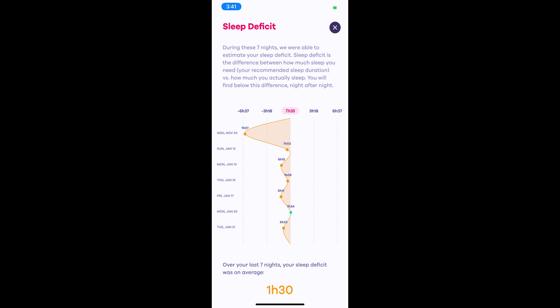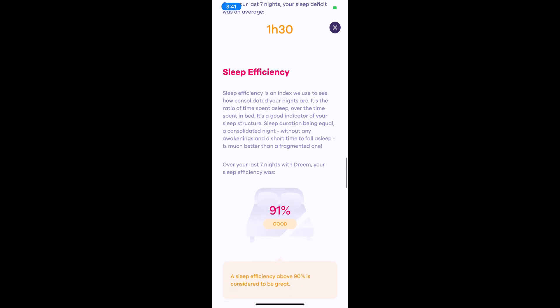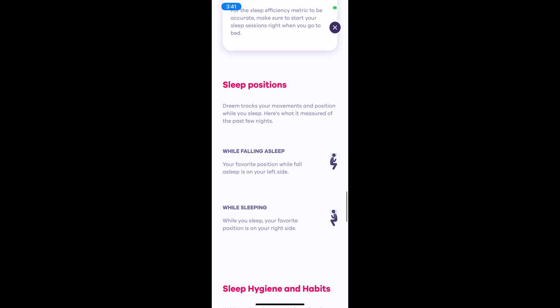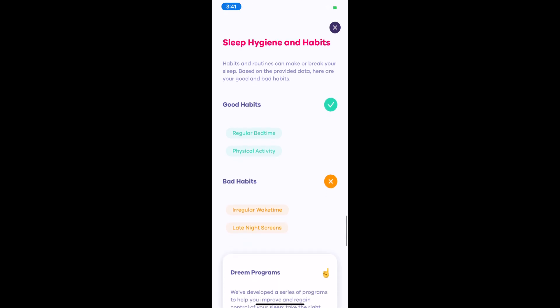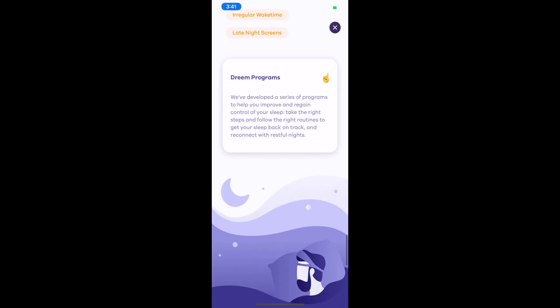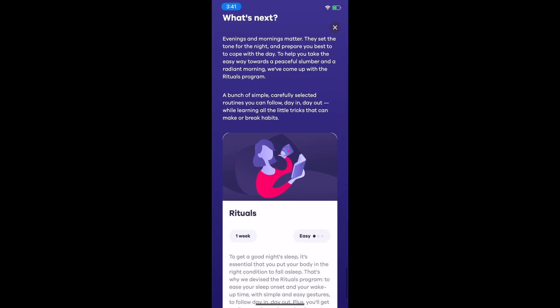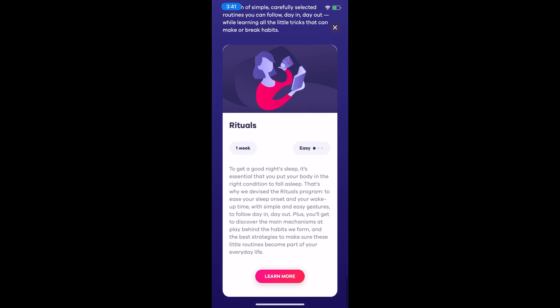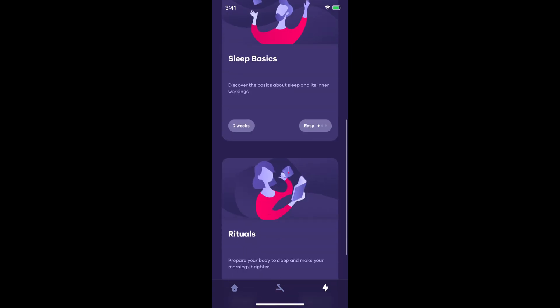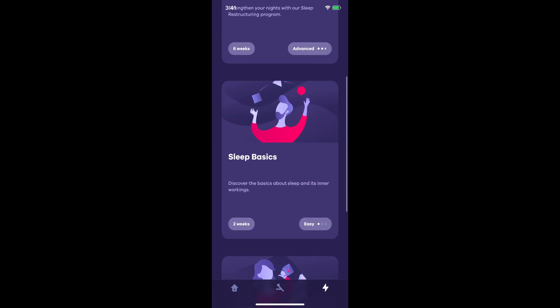Generally the overall advice is you need seven and a half to eight hours of sleep to avoid a sleep deficit. I do have good sleep overall, but I could work on these suggestions: irregular wake times and lessening screen time at night before bed — I'm guilty of both, getting up at different times depending on my day and using my smartphone before bed. The app then offers programs to start improving your sleep, because this device is not just a passive data collector — it takes you through programs to educate you and improve your sleep, including sleep restructuring, sleep basics, and rituals.